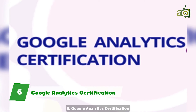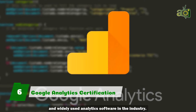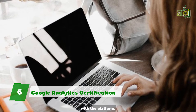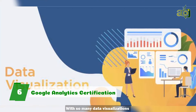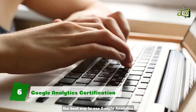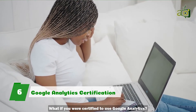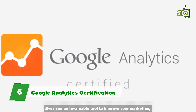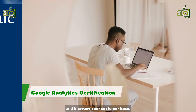6. Google Analytics Certification. Google Analytics is the most well-known and widely-used analytics software in the industry. However, it can still take time to get familiar with the platform. With so many data visualizations and reporting options, it can take you a lot of time to find the best way to use Google Analytics to its full potential. What if you are certified to use Google Analytics? You can be if you take this course. Google Analytics Certification gives you an invaluable tool to improve your marketing, better serve your target audience, and increase your customer base.